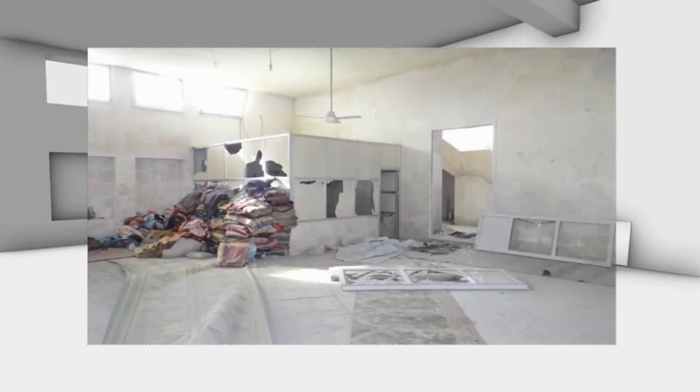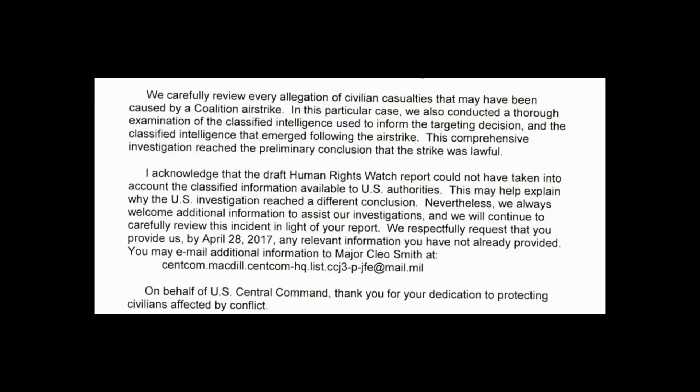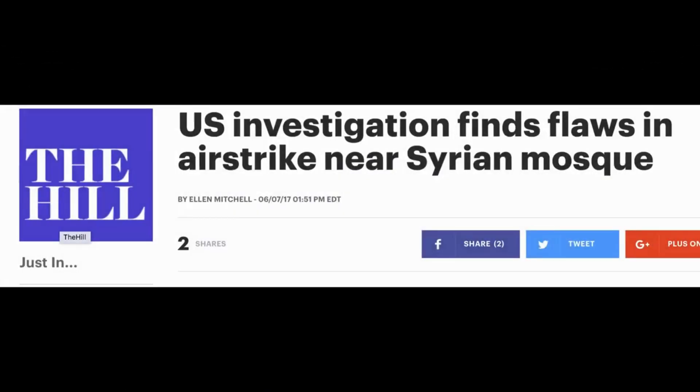Just before we published our report, Human Rights Watch sent it to Central Command and they replied acknowledging that the draft report could not have taken into account classified information available to US authorities, which may help explain why the US investigation reached a different conclusion. In fact, a few weeks after that, they realized they did actually bomb a mosque after all. They still insisted it was full of Al-Qaeda, but they did at least admit one civilian casualty. Had we not done this investigation, they would have never accepted that they had actually bombed a mosque.